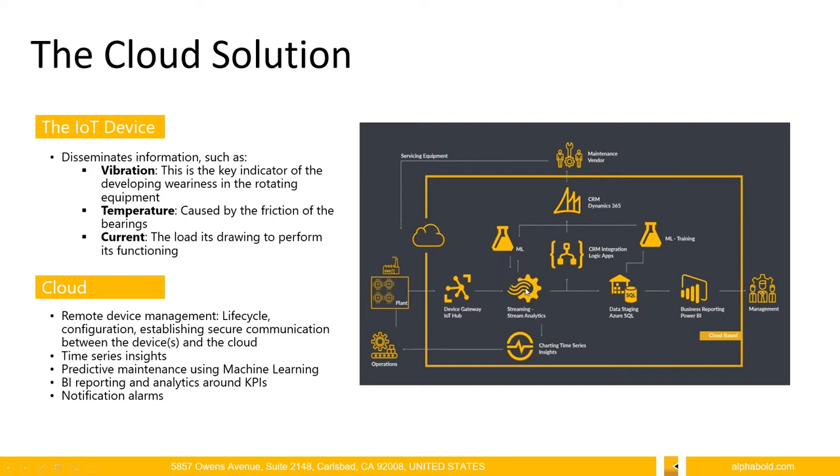Going back to the streaming multiplexer, it can also relay information to data storage services such as Azure SQL or Azure Data Lake. This data can be used by BI dashboards we've developed to process information and produce reports for management — basically business-related information presented in an interactive manner.